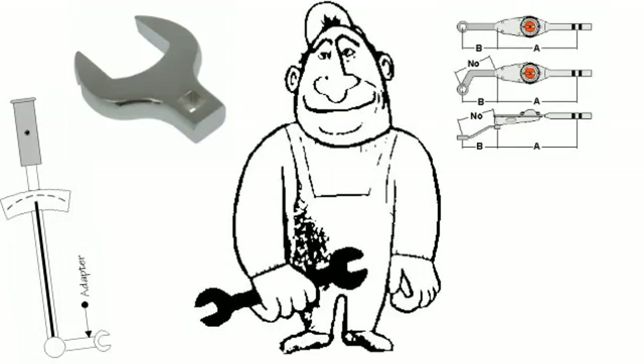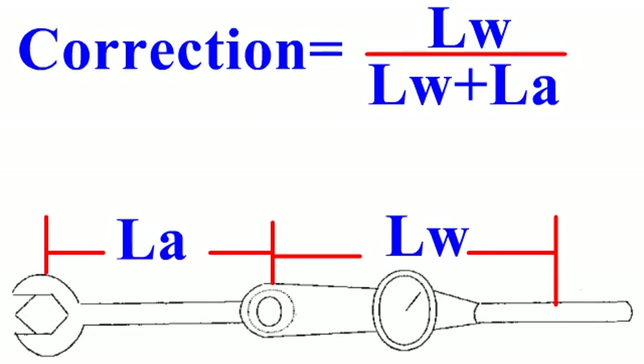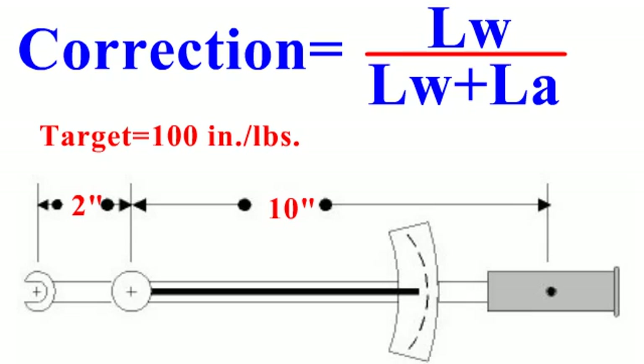One area that seems to confuse most mechanics is the use of torque wrench adapters and extensions, including crow's feet. There is a simple formula: correction equals the length of the wrench divided by the length of the wrench plus the length of the adapter. In this example, a 10-inch wrench is fitted with a 2-inch adapter in order to reach a tight or confined space, and the desired torque spec is 100 inch-pounds.